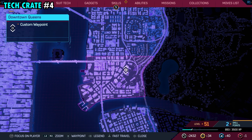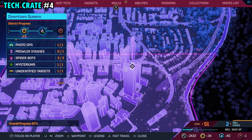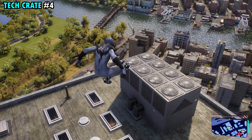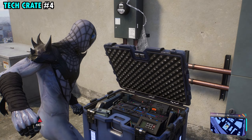Number four is going to be found close to the middle of downtown Queens, and this one's going to be on top of this really tall and wide building that we have marked right here. Just make your way all the way up to the top, and once you're here, if you look down on the side, there's a little spot you can drop down to, and this is where you're going to find tech crate number four.